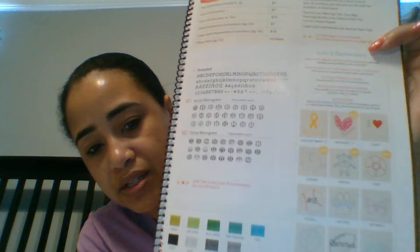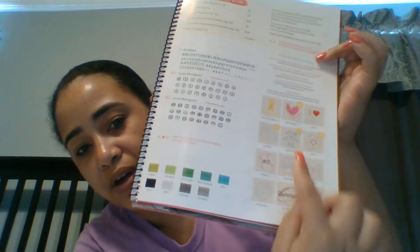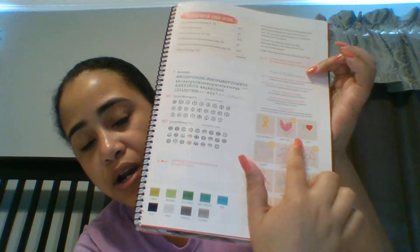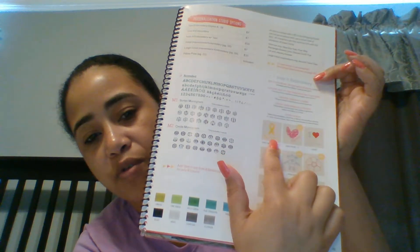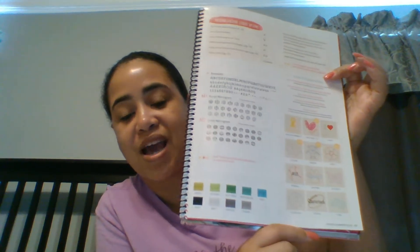Over here we have our iconic embroidery — let me zoom in so you can see. We have I Love, a heart, the caregiver ribbons, a flower, a robot — these are just some of the things that we offer.